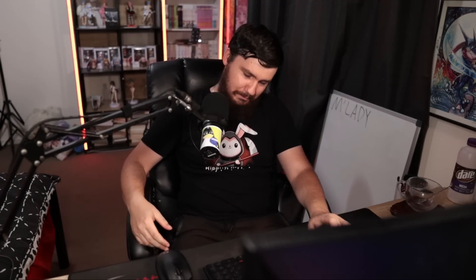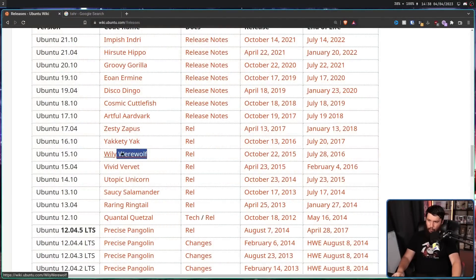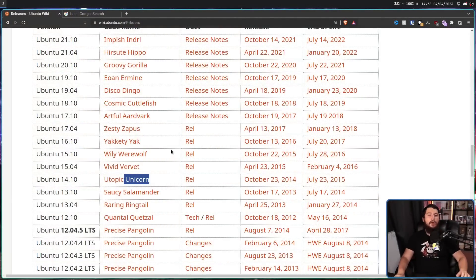When it comes to Ubuntu, their names have a very distinct naming pattern. Even if you know nothing about Ubuntu, it's pretty clear what they're doing. The first word and the second word start with the same letter, the first word is some sort of descriptor word, and the second word is going to be an animal. Sometimes those animals aren't real animals, like werewolf or unicorn, but they still go into the category of animal. Everything from Warty Warthog all the way up to Lunar Lobster are all following exactly this naming scheme.